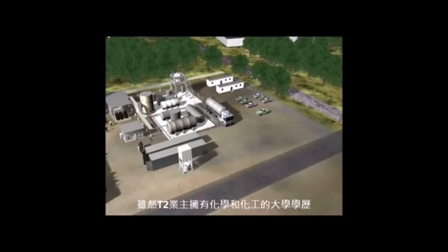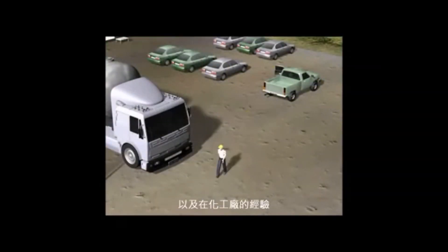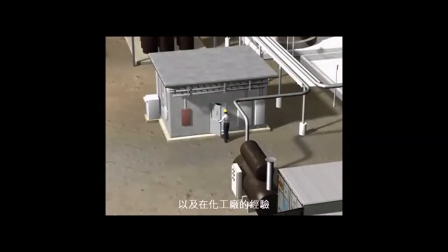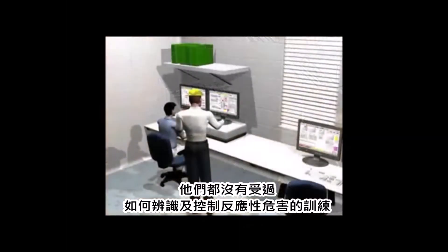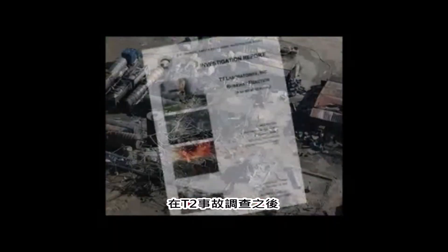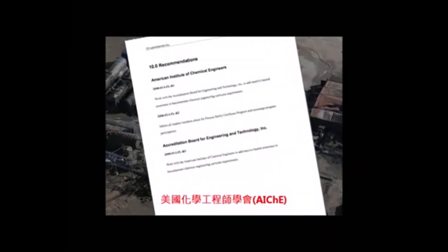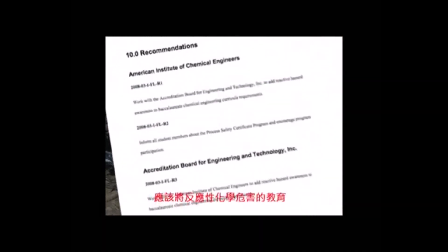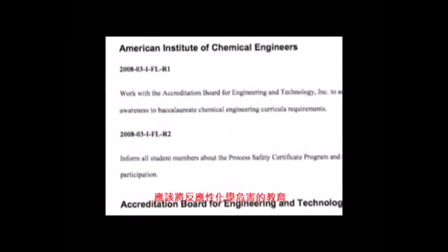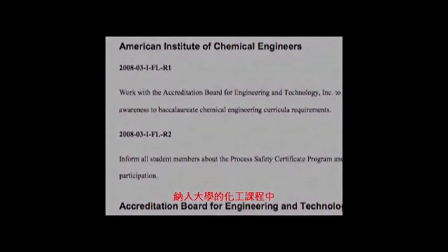Although T2's owners had undergraduate degrees in chemistry and chemical engineering and experience in the chemical industry, neither had been trained on how to recognize or control reactive hazards. Following the T2 investigation, the CSB recommended that the American Institute of Chemical Engineers work to incorporate education about reactive hazards into college-level chemical engineering curricula.